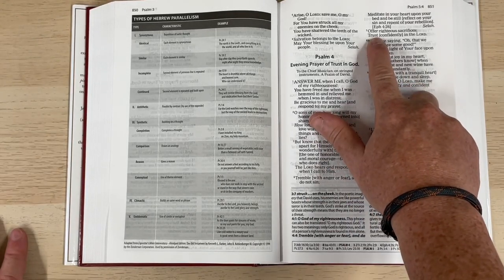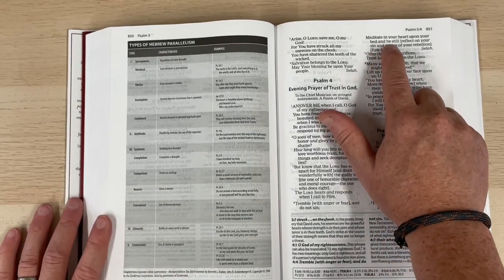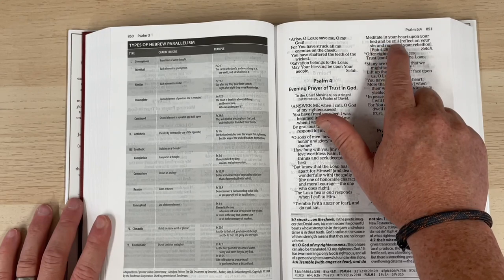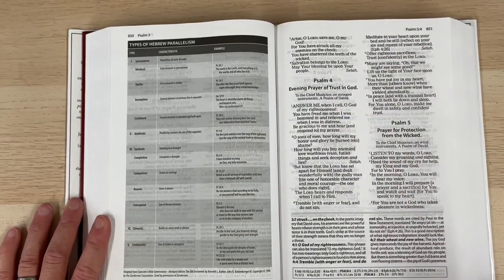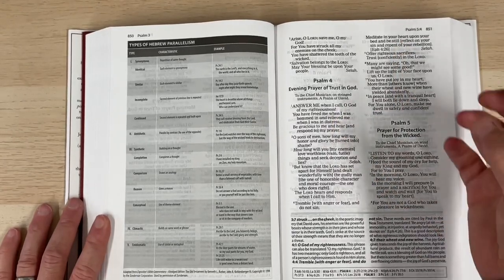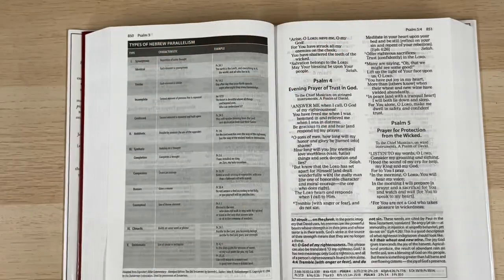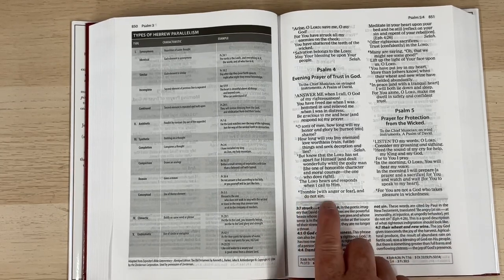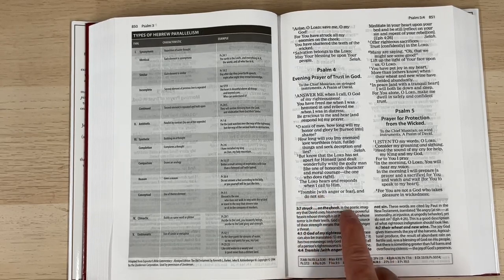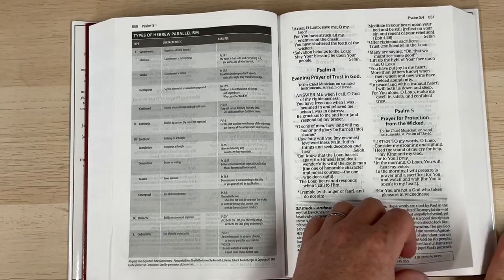It gives more thoughts in brackets within the text. For example, where it says 'trust in the Lord,' it puts in brackets 'trust confidently in the Lord.' Where it says 'be still, meditate in your heart upon your bed and be still,' it puts in brackets 'reflect on your sin and repent of your rebellion.' Those words aren't literally in the text, but it gives you a sense of what may have been conveyed in the original language — a strong phrase that conveys more than we would have in English. Another example: 'tremble and do not sin' is amplified as 'tremble with anger or fear and do not sin.'